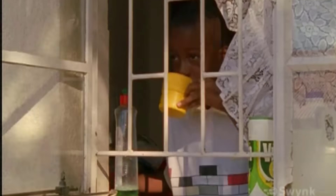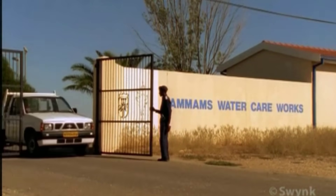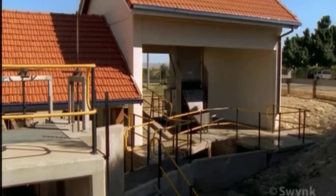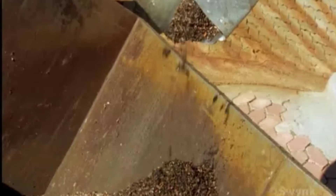As water passes through homes, it is contaminated with detergents and human wastes. At the Gammums wastewater treatment plant, raw sewage goes through a series of steps to make it potable again. The first step in the process is separating coarse trash and rubbish using a series of screens and grills.